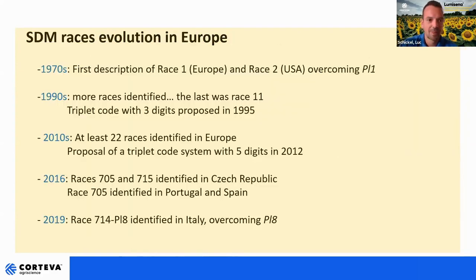Let's look at race evolution in Europe. The first races of downy mildew described were in the 1970s — at that time it was easy, we had only one race in Europe, race 1, and another race characterized in the USA, race 2. In the 1990s more and more races were identified, the last being race 11. After this, scientists worldwide concluded that this way of naming races was insufficient because there were too many. So they created a triplet code with three digits in 1995 to name races the same way all over the world — and this is the table shown before.